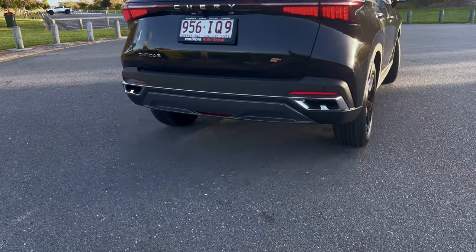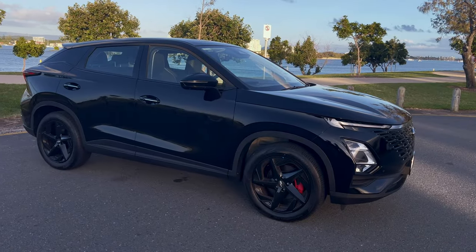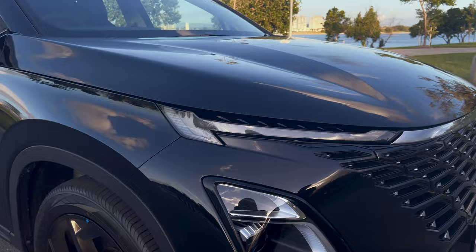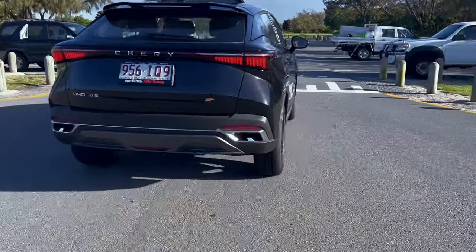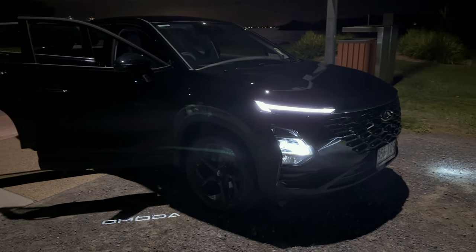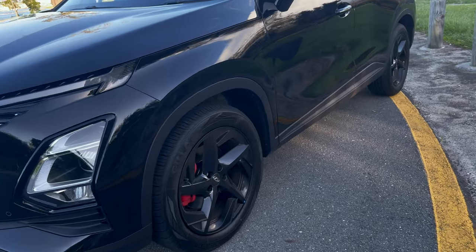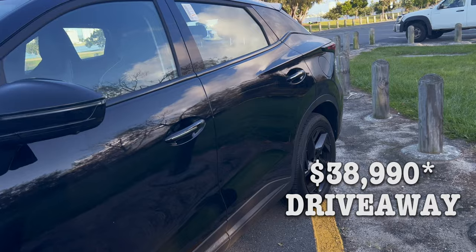Our first impressions of the Emoda 5GT are quite positive. It has a stunning, modern and bold design with sharp lines and curves that make it stand out, and it offers thrilling performance and driving characteristics. The Emoda 5GT is an excellent car that offers a seven-year warranty, affordable servicing, 24/7 roadside assistance, and a competitive starting price of just $38,990 drive away.